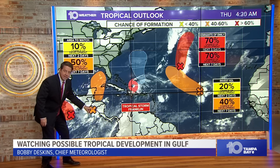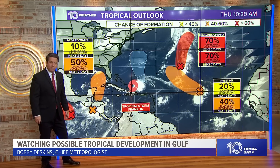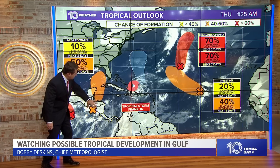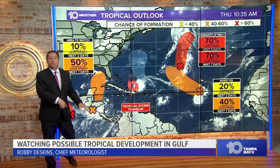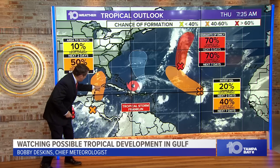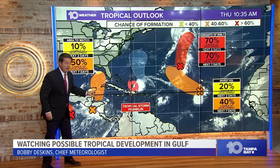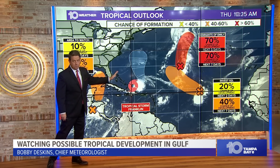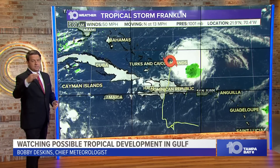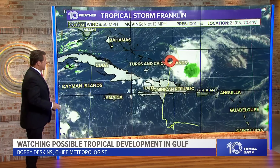You can see some showers and storms really getting fired up today in this area. This is expected to drift northward over the next 24 to 48 hours, putting us into Friday night into Saturday afternoon, and then continue drifting to the north or northeast, depending on which model is correct, by Saturday night, Sunday into Monday.